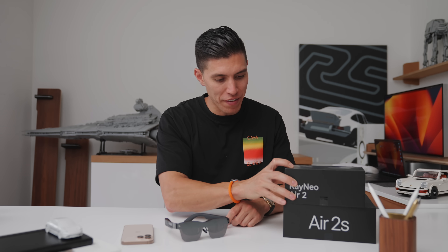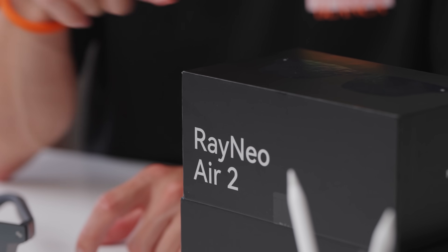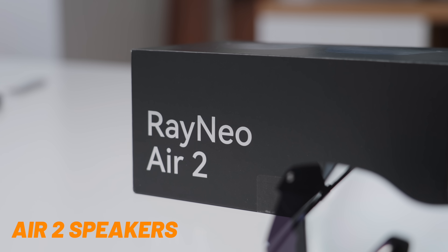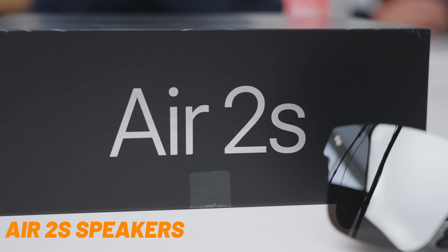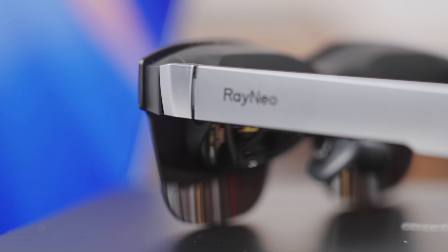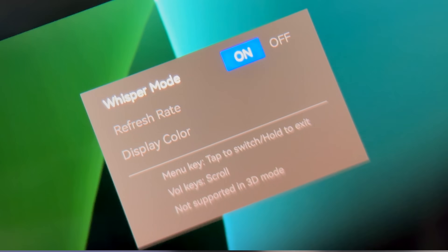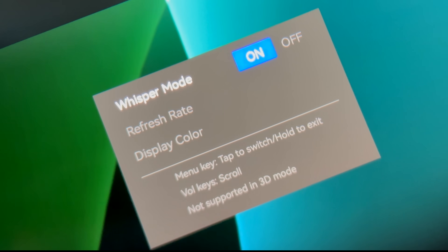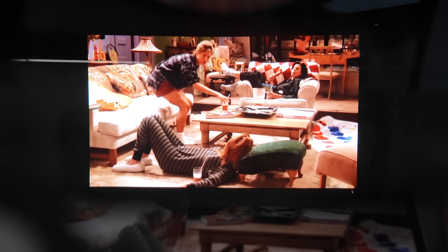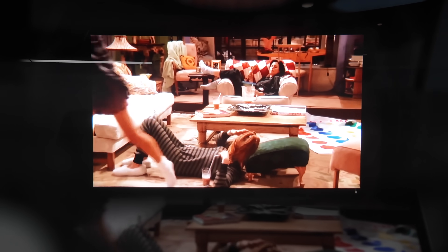I've had the previous gen of these, which I reviewed earlier. The big difference with these is the audio experience — they have four speakers compared to two, which is improved by six decibels compared to the last gen. These also have Whisper Mode 2.0, which is a big improvement. When activated, people around the 20 centimeter mark can't hear any voice or music from the glasses, which is really impressive.